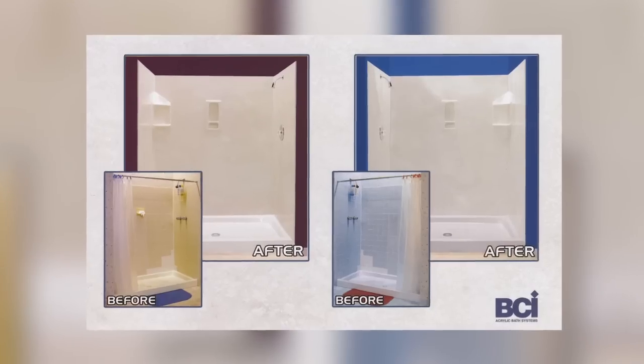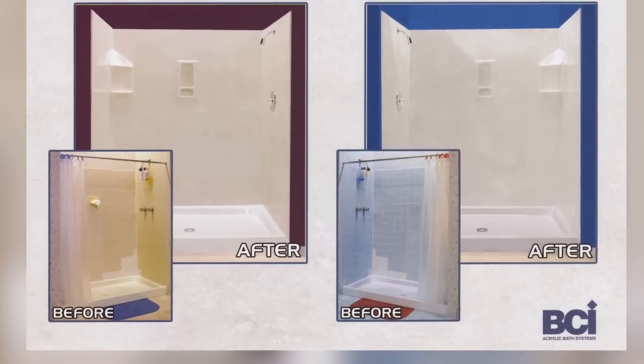Much like a kitchen reno, a bath reno can snowball into a much bigger project than what was originally intended. A lot of people are unaware of the fact that there's a happy medium out there, and it's called the one day bath remodeling. One day bath remodeling can be a great way to modernize and freshen up your existing bathroom without going crazy.